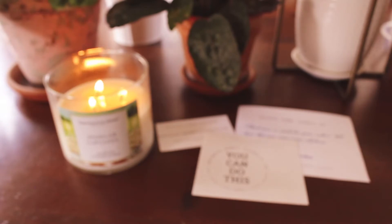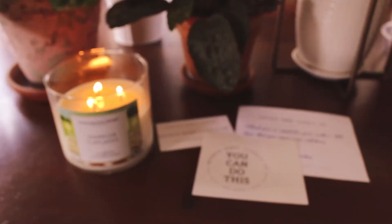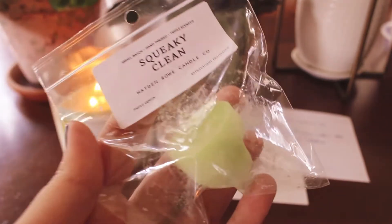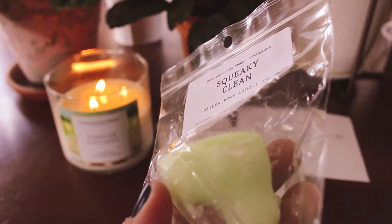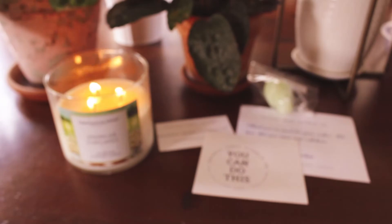I did receive three samples. The first one I got is Squeaky Clean, and this little green duck. I think I may have had this in a sample before. It smells really nice — it smells like soap. I don't know what kind of soap, Ivory maybe? Wow, it smells really good though. Like, it smells like this is a soap. I don't know if it's Zest or Dove, but it smells good so I'll use that in the bathroom.